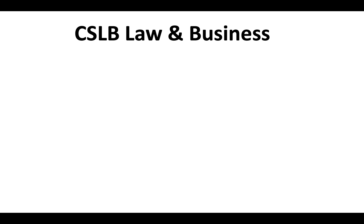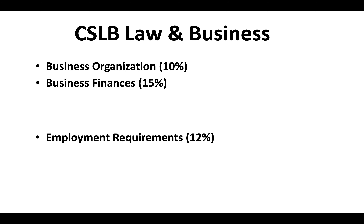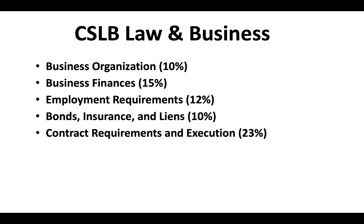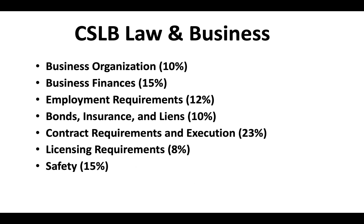The CSLB law and business exam covers business organization, business finances, employment requirements, bonds, insurance and liens, contract requirements and execution, licensing requirements, safety, and there's a portion covering public works.